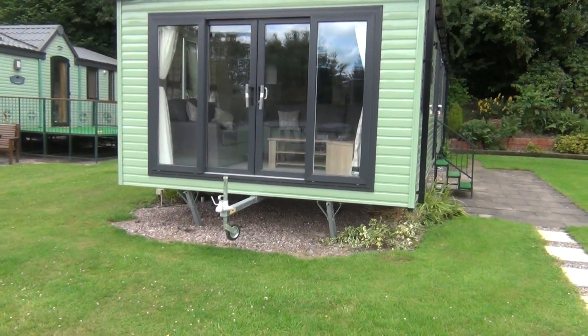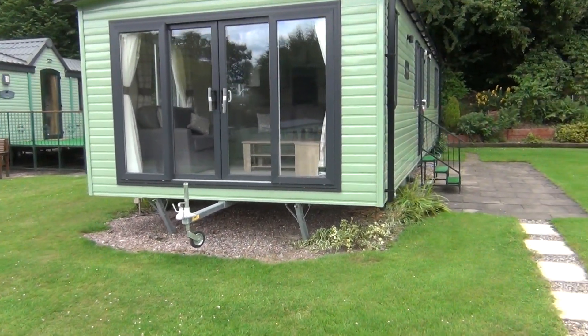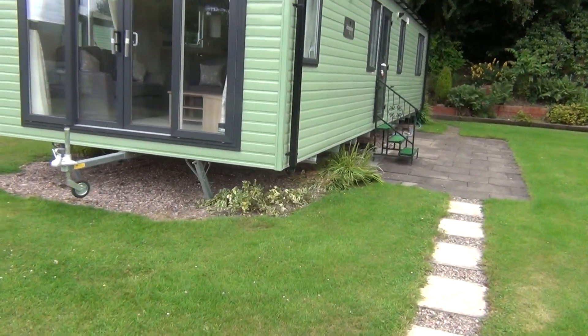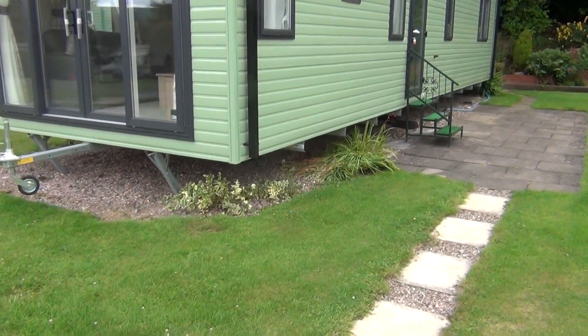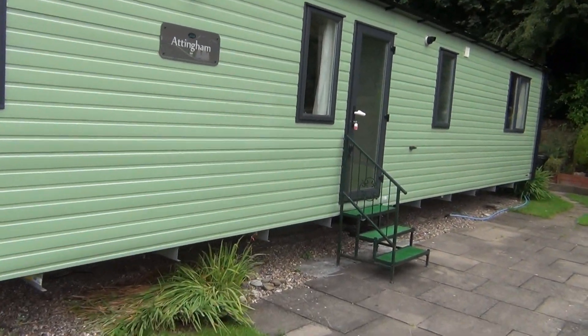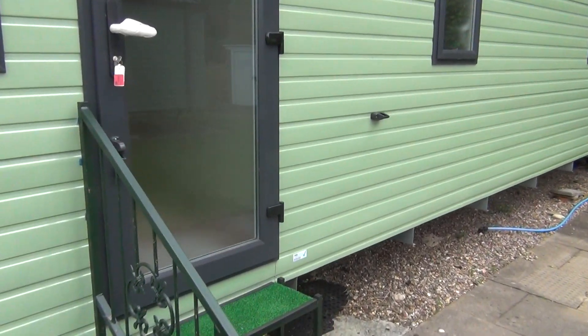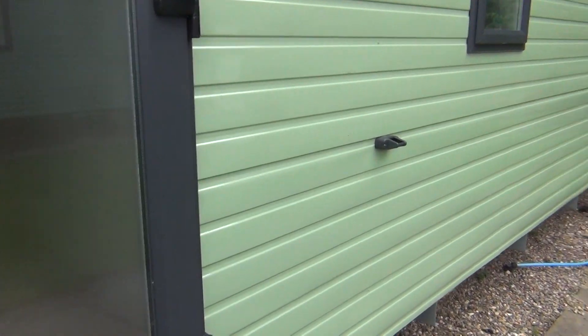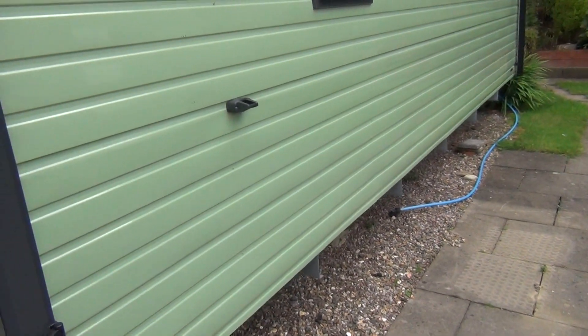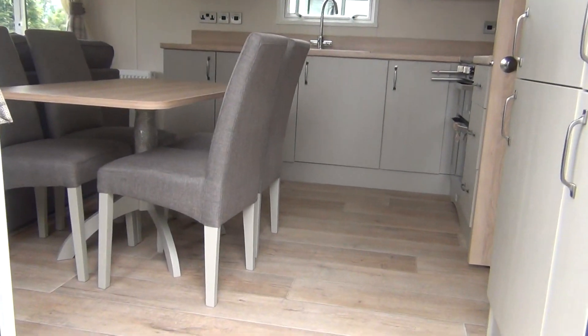This is an ABI Attingham, brand new, just come in. There's a shortage of vans this year because of course people have been on lockdown and haven't been making them like they were. Let's go straight in.